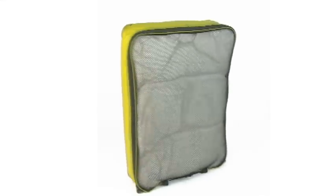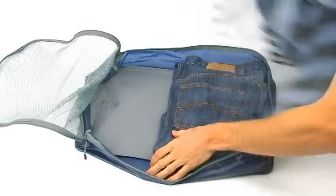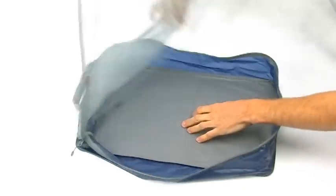Garment mesh bags are ideal for fast, efficient packing, keeping your clothes neat, organised and crease free. Their ultra lightweight construction packs flat when empty.